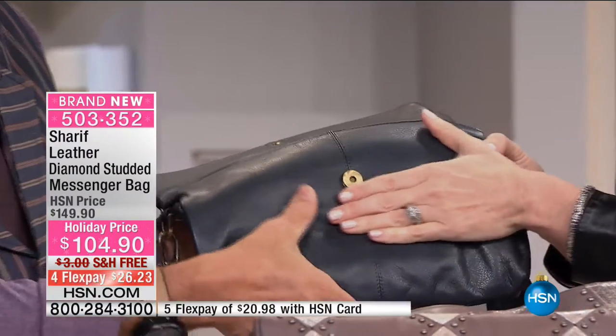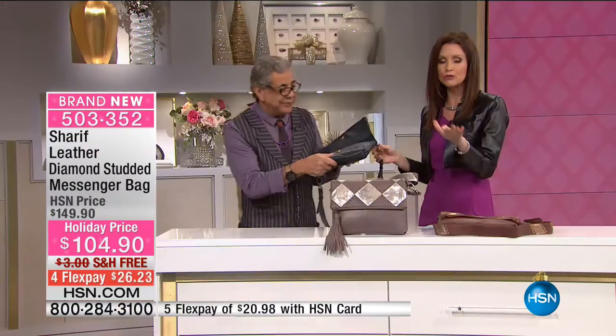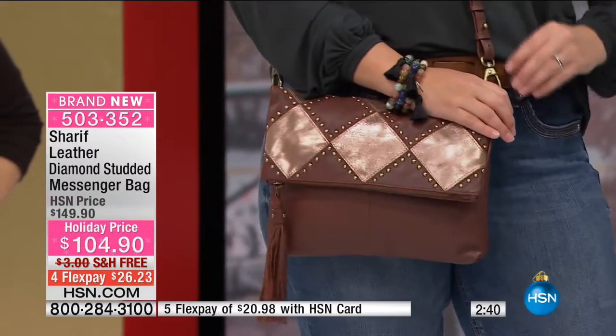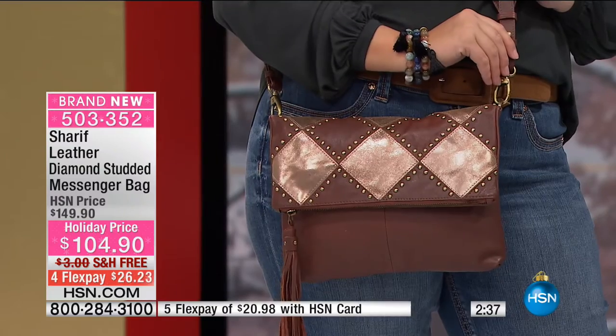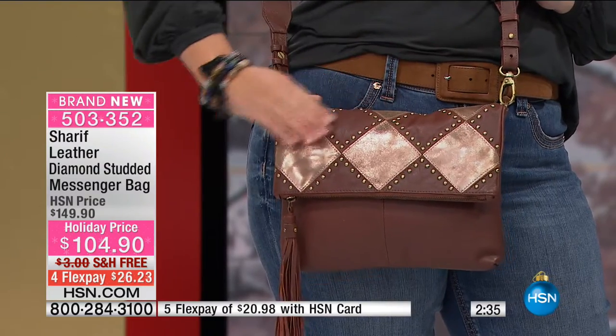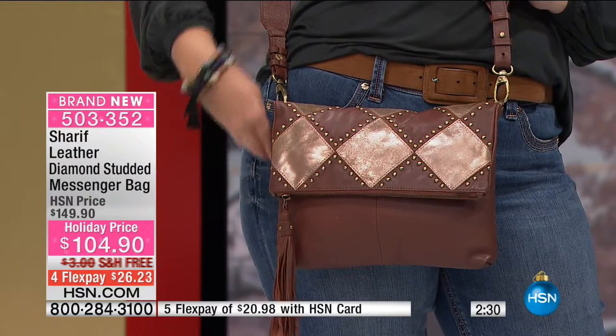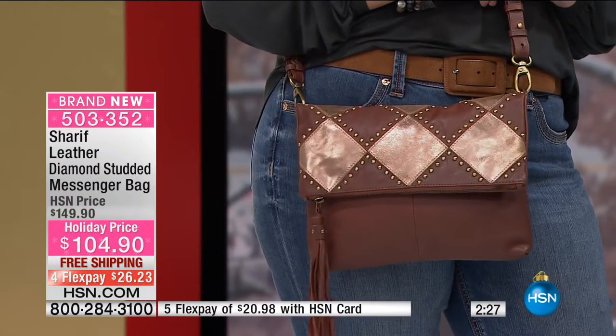I want you to just really touch this leather — it's buttery soft, Sharif. I honestly don't know how you do this incredible fine quality of leather for such a price. When you look at Sharif's bags — if you've never owned a Sharif bag, I just want to guarantee you: when you get it home, close your eyes, take it out, feel it. It doesn't feel like $100 — it feels like $800, $900, $1,000 of leather.